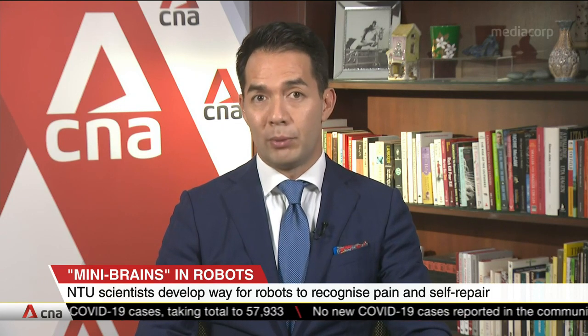A self-repairing robot may sound like something from a Star Wars movie, but it might soon become a reality. Researchers from Nanyang Technological University have found a way to help robots recognize pain or pressure and then heal themselves.